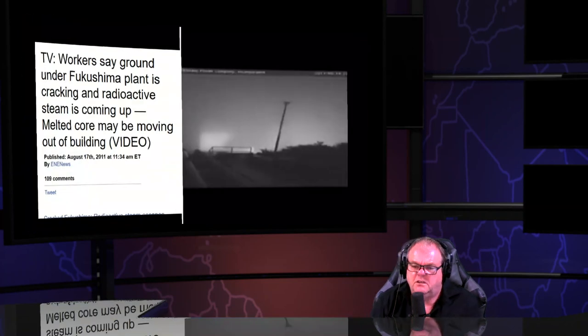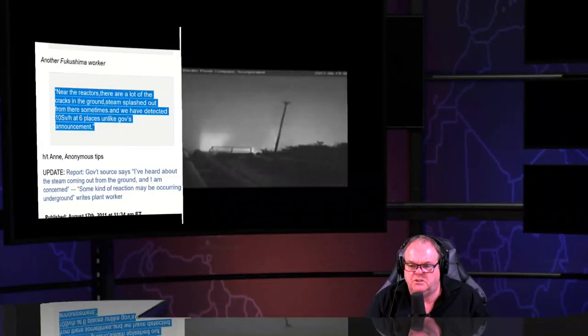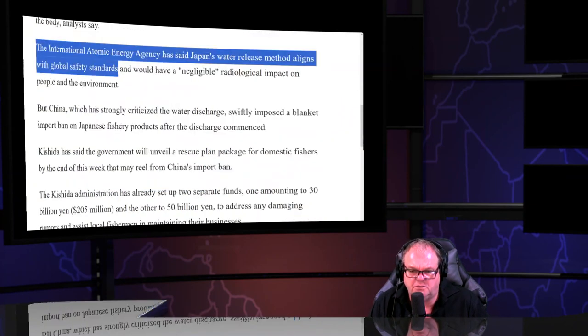No scientists work there. The China Syndrome from reactors one and two — the earth is split wide open in six places, with steam coming out at lethal doses of 10 sieverts per hour. They had to abandon the site — anyone in that steam would face instant death. That's why no nuclear scientists, academics, or engineers go there, and that's why they keep talking about tritium instead of the actual hideous reality.